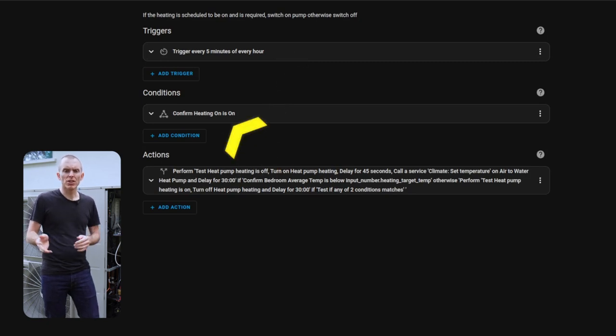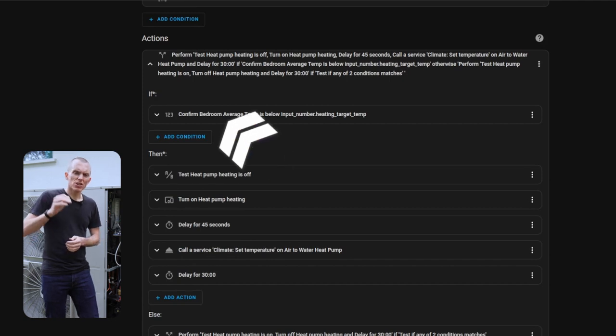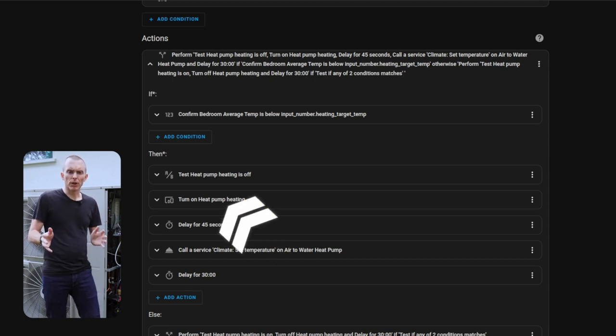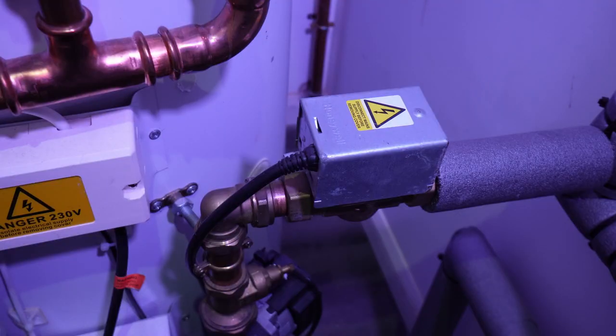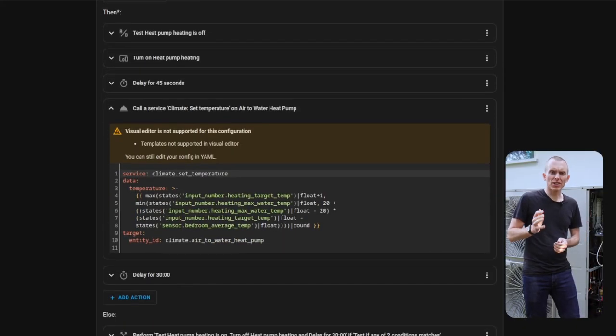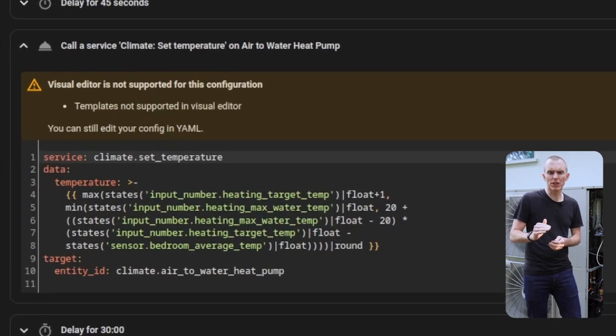The trigger for the second automation is time-based — currently running every five minutes — with a condition that checks if heating is scheduled to be on, and a second test that checks if the average bedroom temperature is below the desired temperature. If it is, we switch on the heat pump, wait 45 seconds for it to start, and then set the desired flow temperature, then pause the automation for 30 minutes. That 45-second delay exists because switching the heat pump on actually opens a two-way valve, which then starts the pump and triggers a relay — there's roughly a 30-second delay before we can change the flow temperature. The initial flow temperature is set with a template that returns at least the heating target plus one degree, and at most the maximum flow temperature, reducing as bedroom and target temperatures get close together.